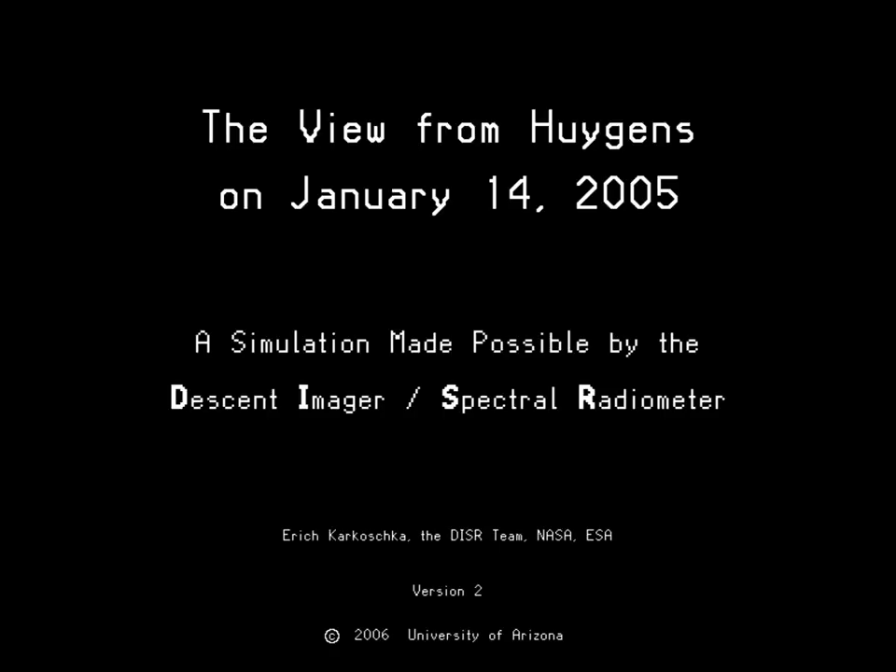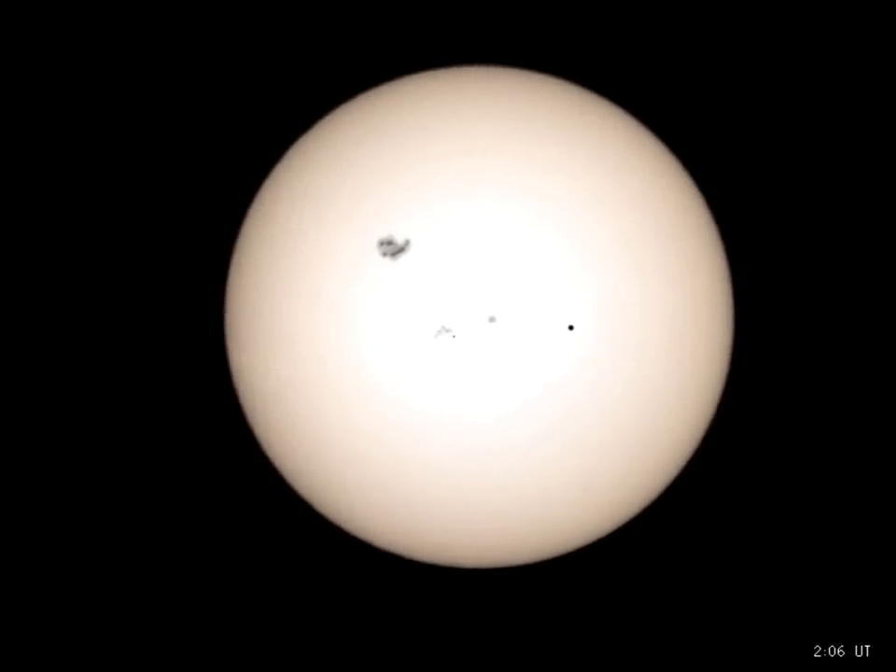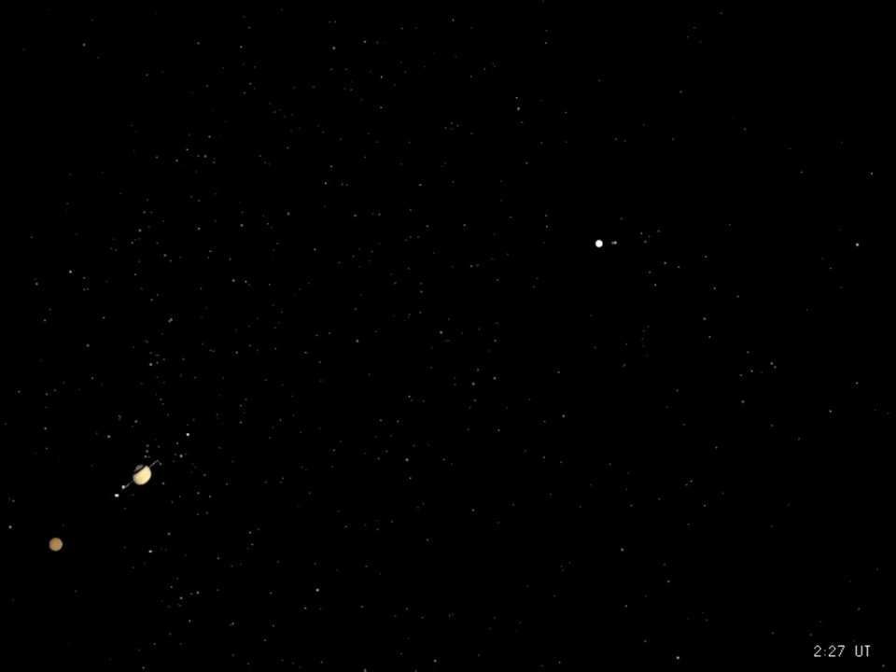January 14, 2005 begins with the Earth passing directly in between the Sun and Saturn, an opposition so perfect that it occurs maybe twice per millennium. Meanwhile, the Huygens probe, quietly entering the Saturnian system, is about to end its seven-year journey. As Huygens approaches, the inner planets cluster around the distant Sun.